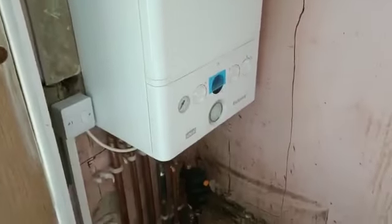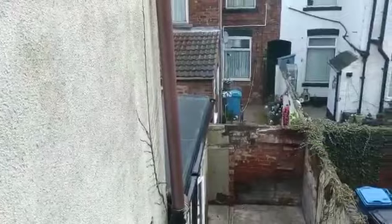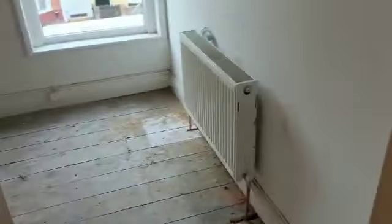New boiler is installed — obviously not commissioned and finished yet. New roof on the rear extension, gutters and downpipes. And into bedroom three.